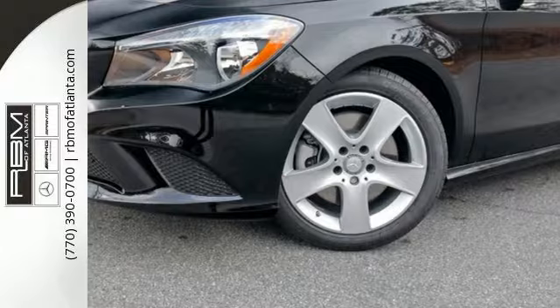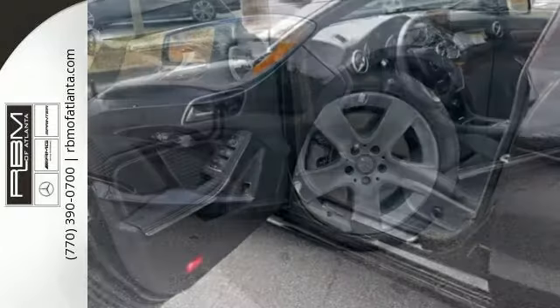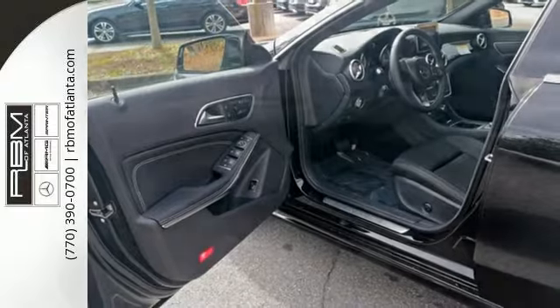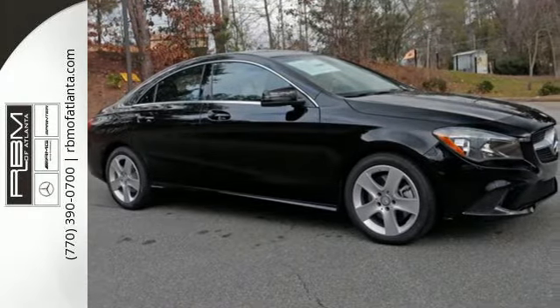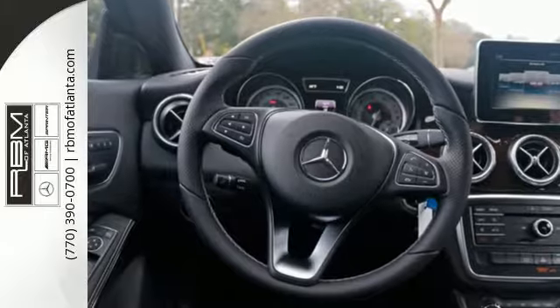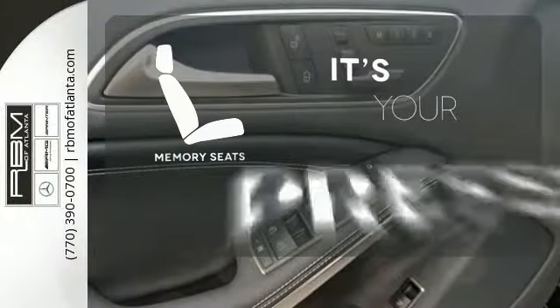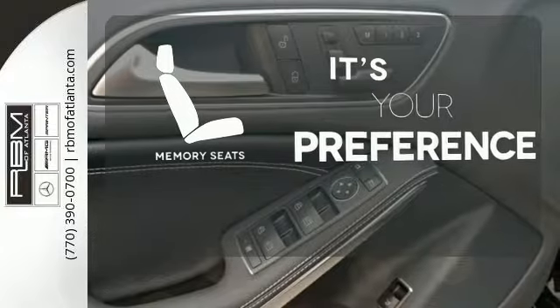Proficient in safety, this luxury ride protects you with Collision Prevention Assist Plus and Attention Assist. Ambient interior lighting greets you. Front sport seats and dual-zone climate control add to your comfort, and the central controller and 7-inch color display add to the intuitive functionality. Memory seats will adjust to your preferred position so you'll always ride comfortably.